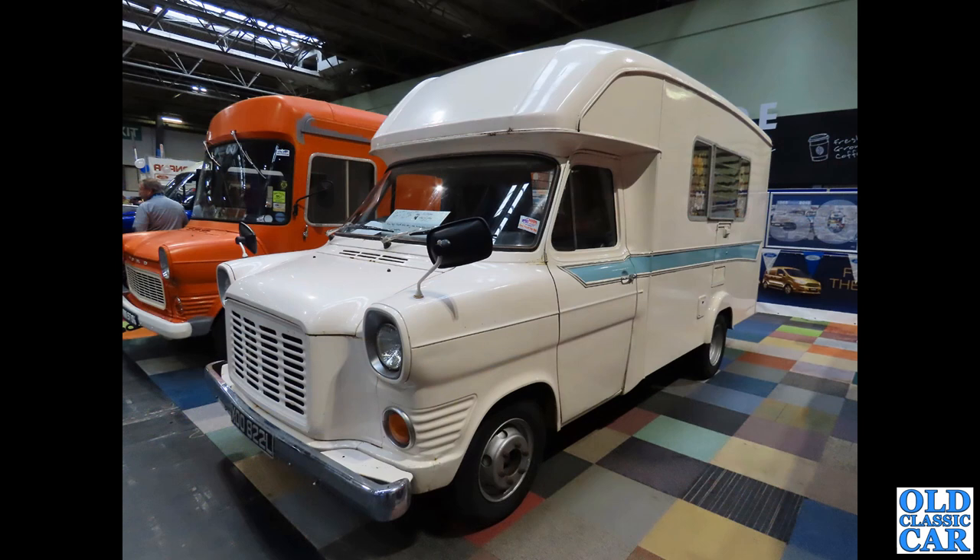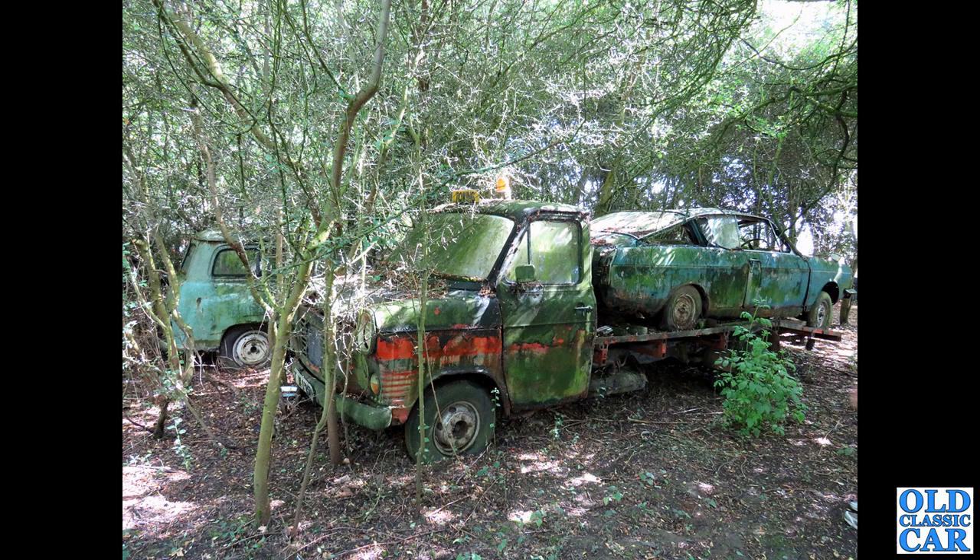Another Mk1 camper van here - you can see the comparison between the two. The orange van has the shorter nose for the petrol engine, and the one in the foreground has the longer snout to accommodate the Perkins diesel engine. These were initially built at Langley in Berkshire, but production, because of the popularity of the Transit, later had to move to a purpose-built facility in Southampton.